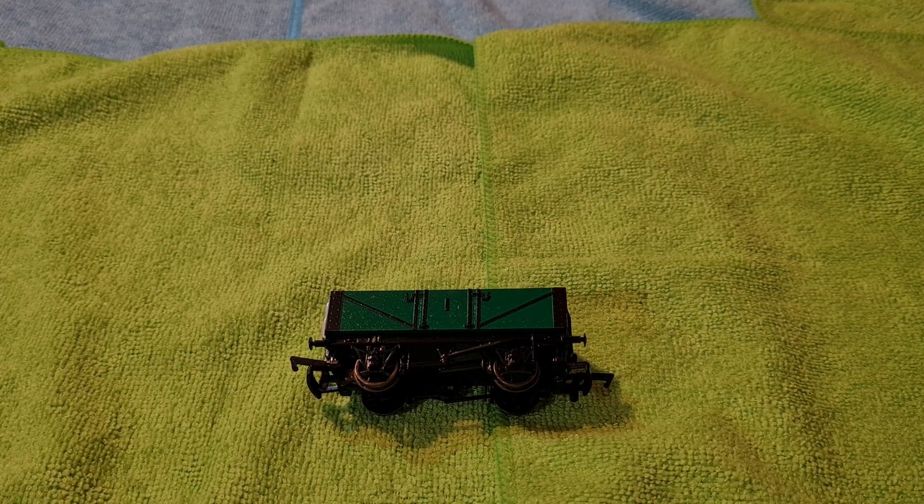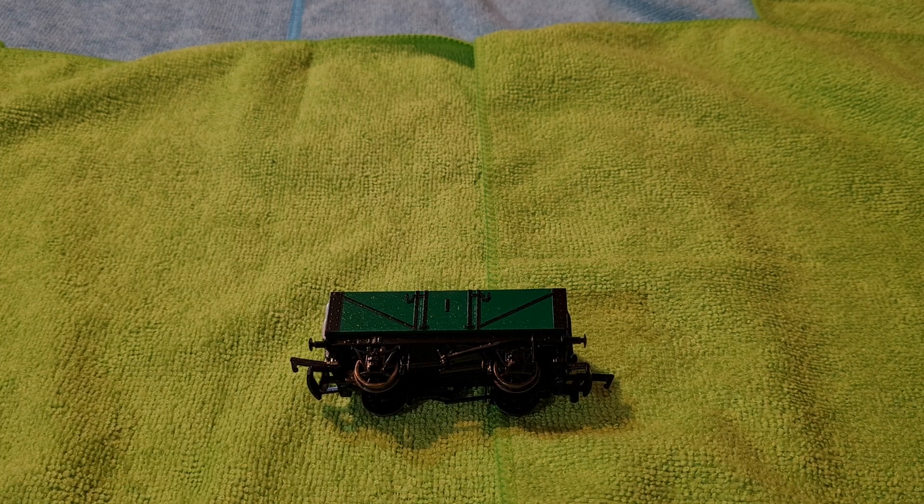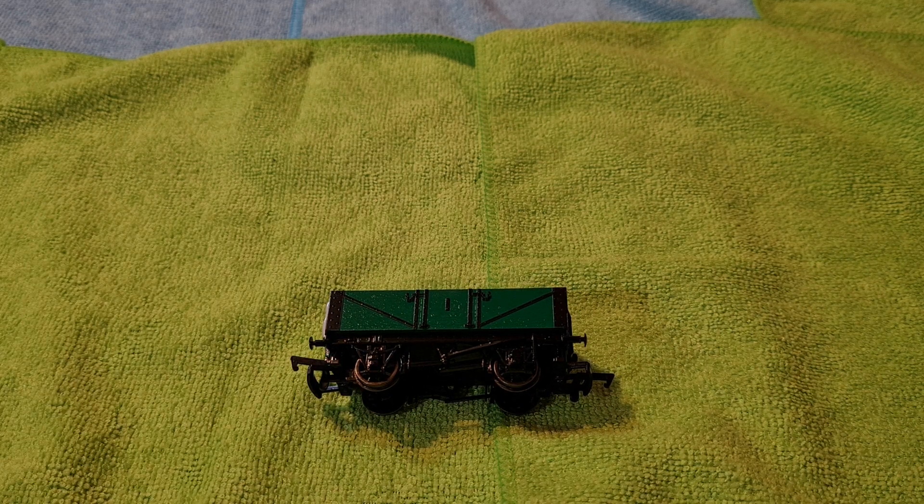Good morning, good afternoon, good evening, wherever you are in the world, and welcome to Glenscott Trains YouTube. Today I have a special treat for you. This is from Durable the Assistance' private collection — this is Troublesome Truck Number Four, and he costs £22.50 plus £5.50 postage and packaging from Tootley Thomas.